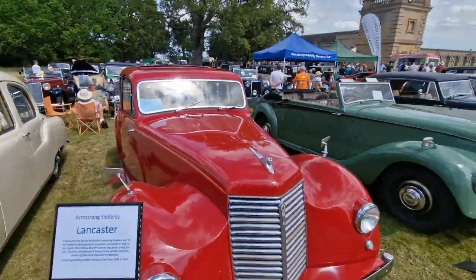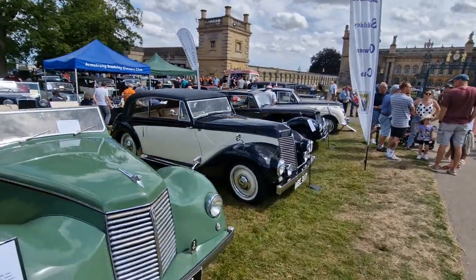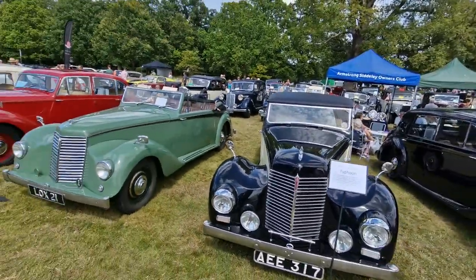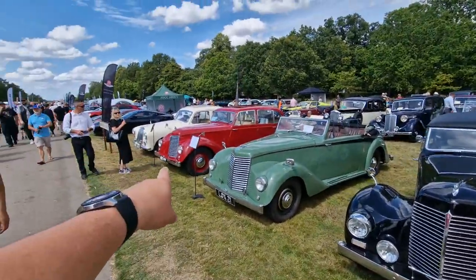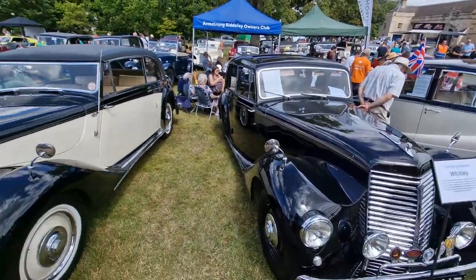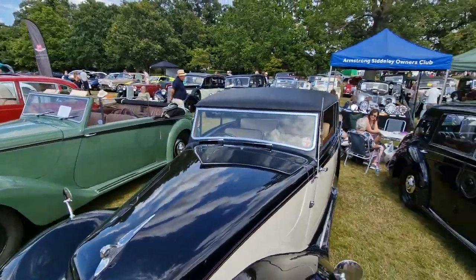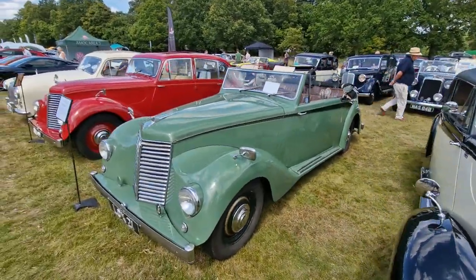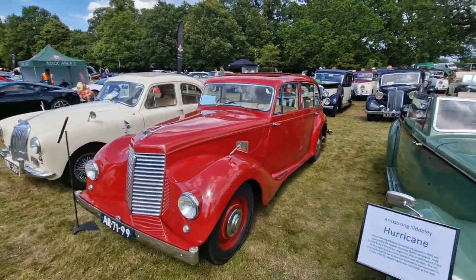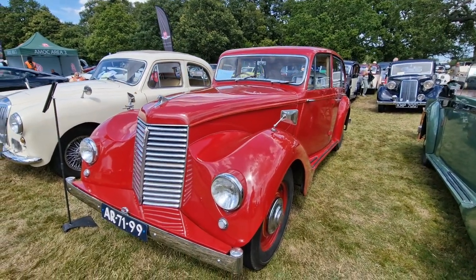Fair play to the Armstrong Siddeley Owners Club who have come out in absolute force today. I've gone around and chatted about some of these cars — I'm sure I haven't got all the facts and figures right, but it's so good to see. One of my favourite things is definitely seeing the Lancaster, the Hurricane, the Typhoon, and the Whitley all in one place here at Baston Classic Car Show. If you enjoyed the video, please give it a thumbs up — it really does help. If you haven't already subscribed, please do. I'll finish the video looking at this beautiful 18 horsepower 1951 Lancaster. Till next time, have a great day, take care and goodbye.